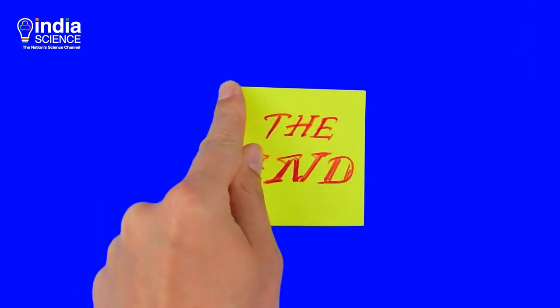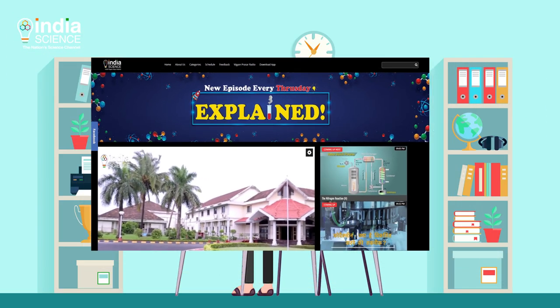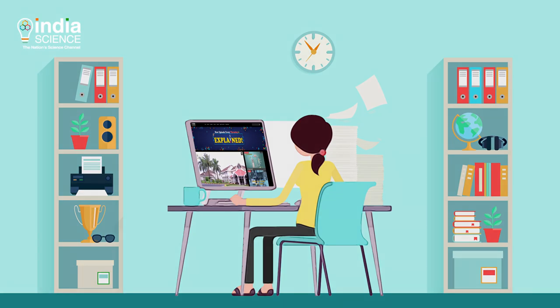That's all on this episode of Explained. Do write your suggestions and feedback to us, and don't forget to share this video.